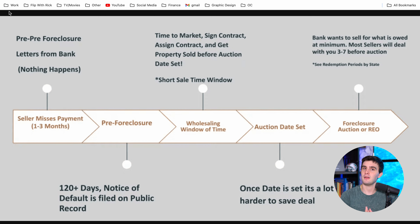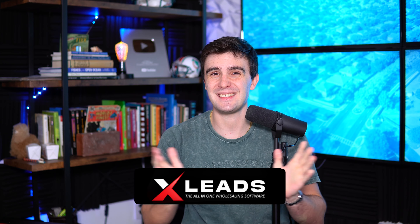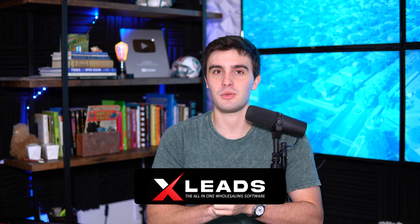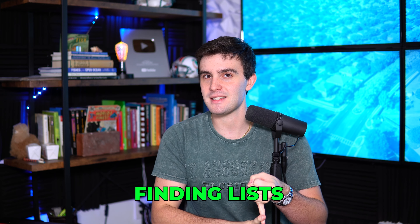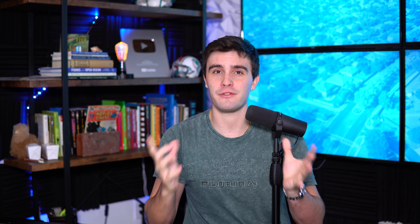My favorite way — the fastest way to find this specific list — is just to go to XLeads. Just go to xleads.com and you'll have access to the greatest all-in-one wholesaling real estate software. Finding lists, getting the best data, comps — we have AI lists in here which is absolutely amazing, the best CRM in the game, and of course the ultimate dispositions platform for wholesaling real estate.